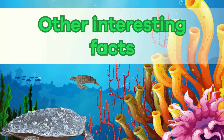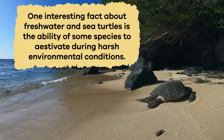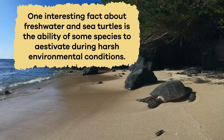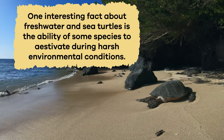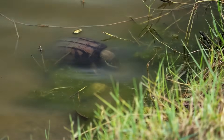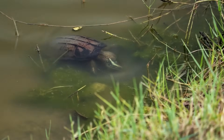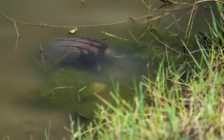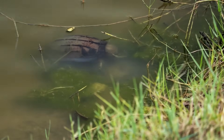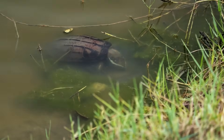Other interesting facts: One interesting fact about freshwater and sea turtles is the ability of some species to estivate during harsh environmental conditions. Freshwater turtles, especially those in arid regions, can enter a state of dormancy known as estivation, where they burrow into mud or seek refuge in cool, moist areas to conserve energy and survive periods of extreme heat or drought.